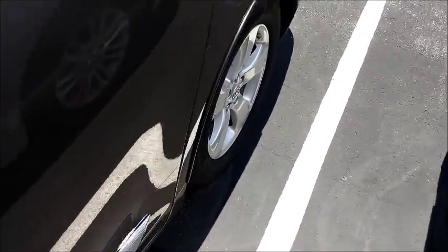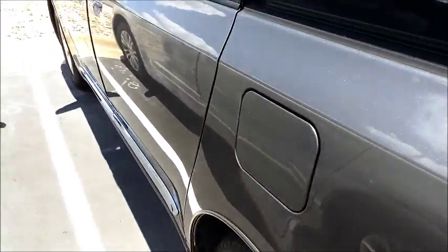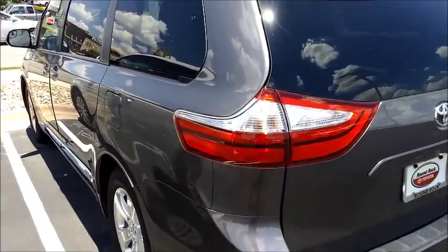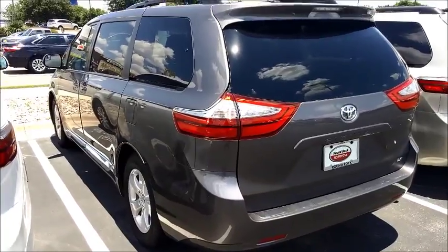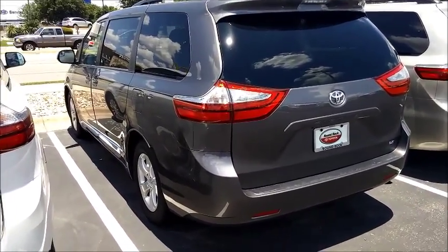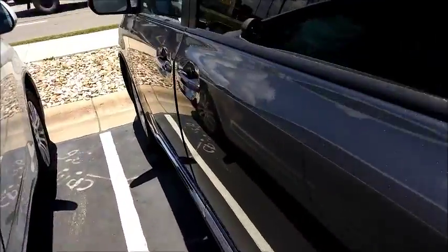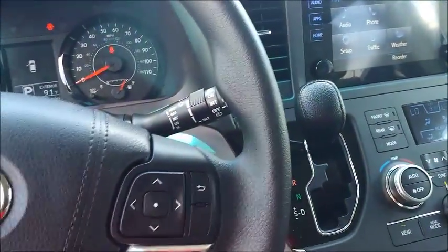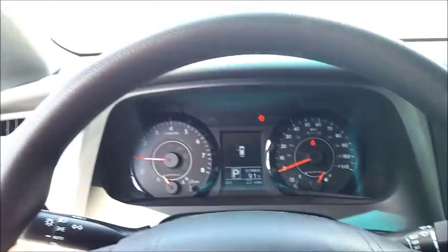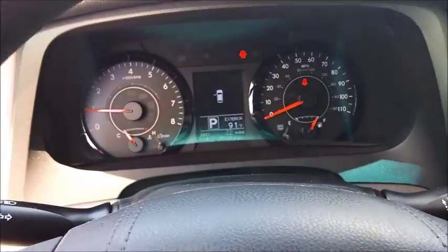You had recently inquired about the Sienna LE and the Pre-Dawn Gray, so I want to shoot a quick video for you — kind of give you an in-person look without actually being here. I believe you spoke with my manager this morning, Daniel Benson — he's our internet sales manager. And y'all were also taking a look at the Kia. I did look on U.S. News under the safety ratings and it looks like the Toyota Sienna stacks up pretty well. I think they're either tied or one above or one below, so they're pretty comparable.